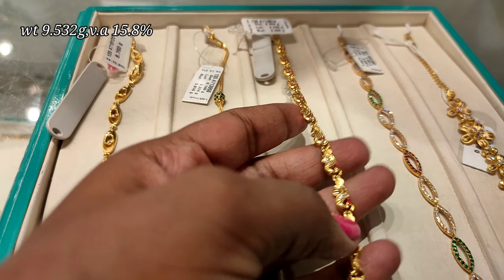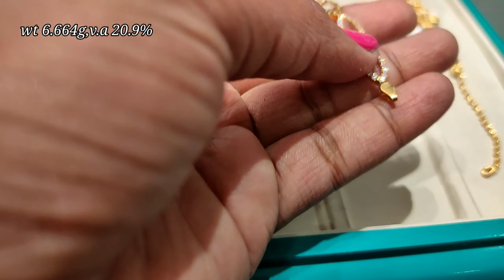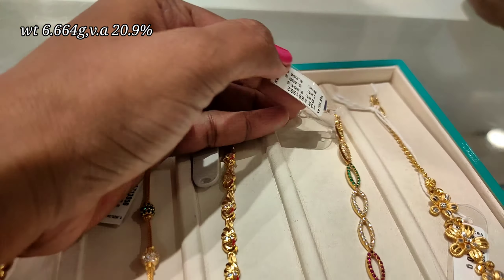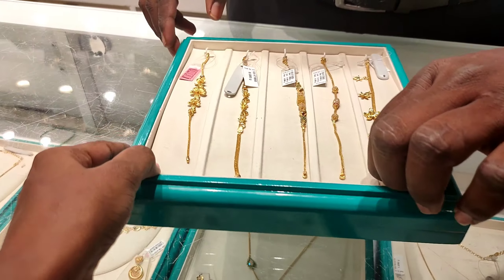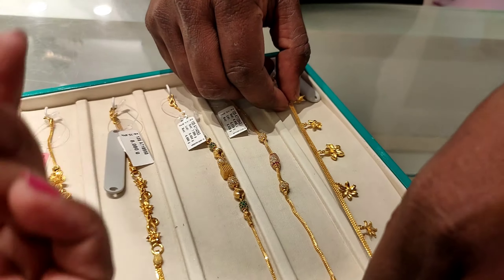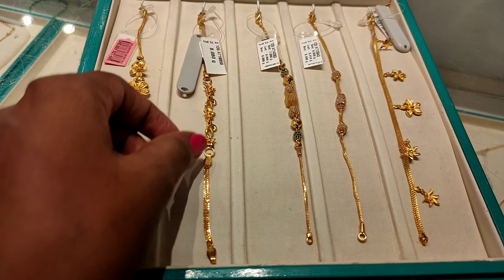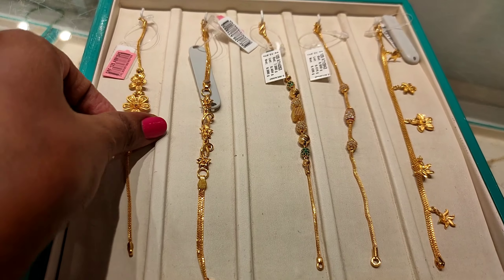This design is very different at 9 grams. Here you can use zircons. This is 6.6 grams with 20.9% wastage. You can wear this with all color dresses. You can use the oval shape. This is a hanging type with a chain.